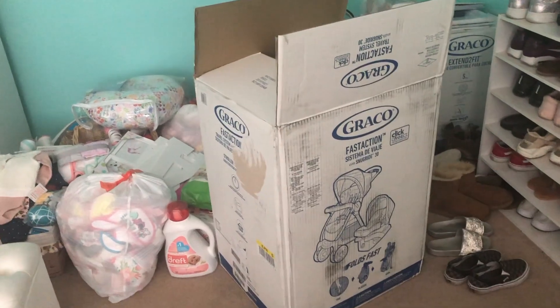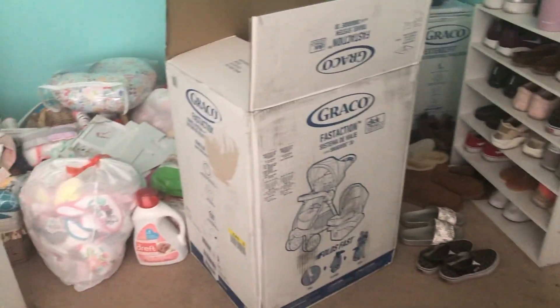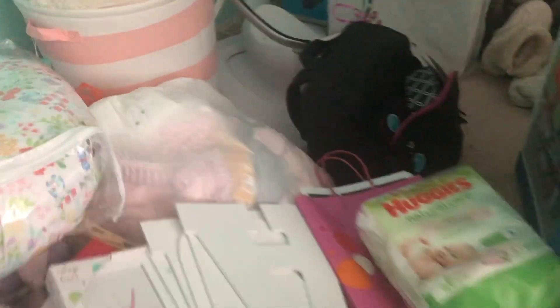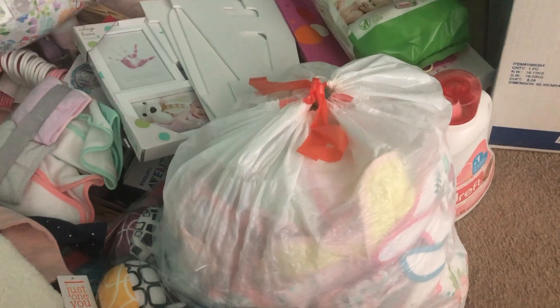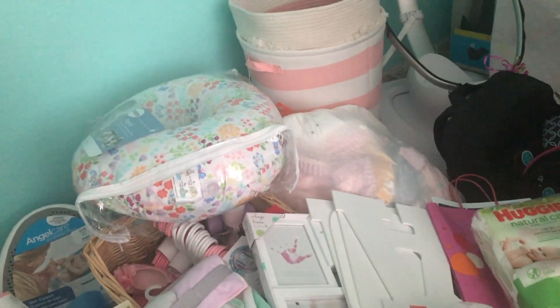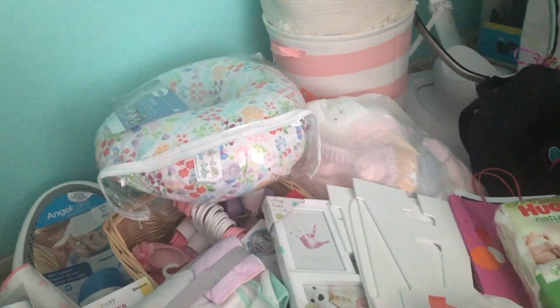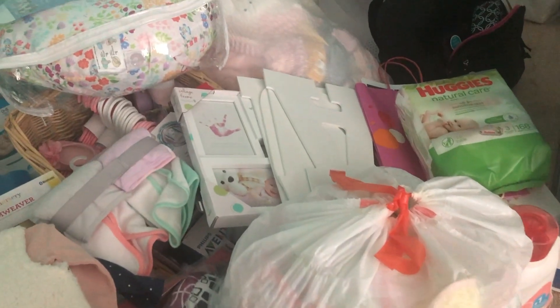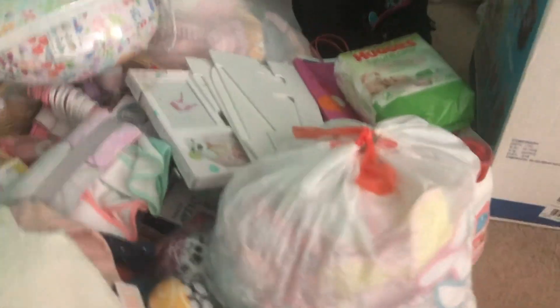As you can see there is a lot — and don't mind my shoes and my room being a mess. Literally everything in my room is my baby stuff right now. Mostly for all the clothes that I got, I put them all in these garbage bags just to separate them and remind myself that I still need to wash these.